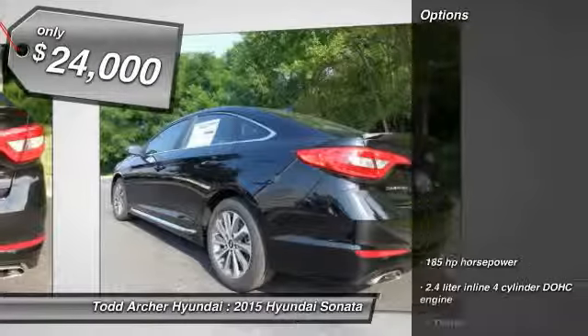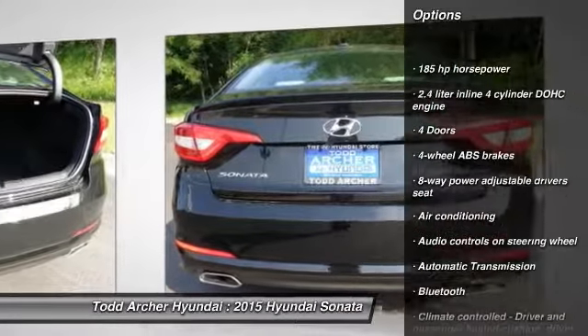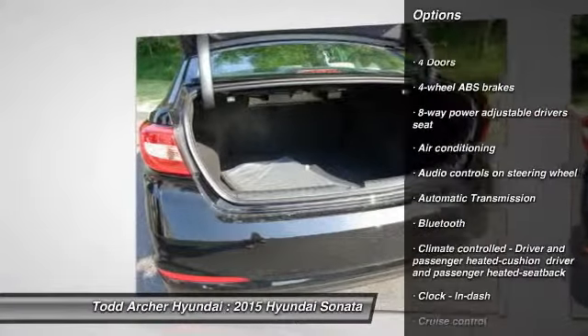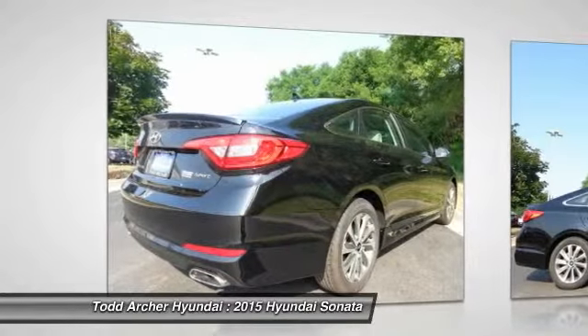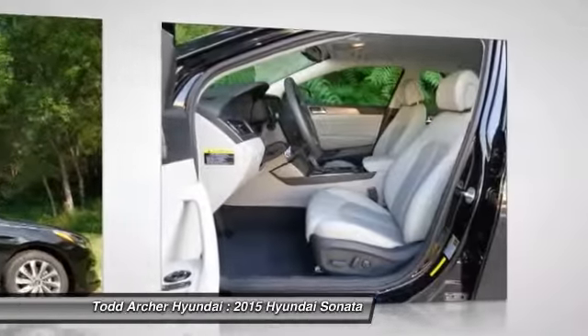Here are some of this vehicle's great options: traction control, front-wheel drive, air conditioning, automatic transmission, cruise control, Bluetooth, remote power door locks, heated driver's seat, fog lamps, and passenger airbag.